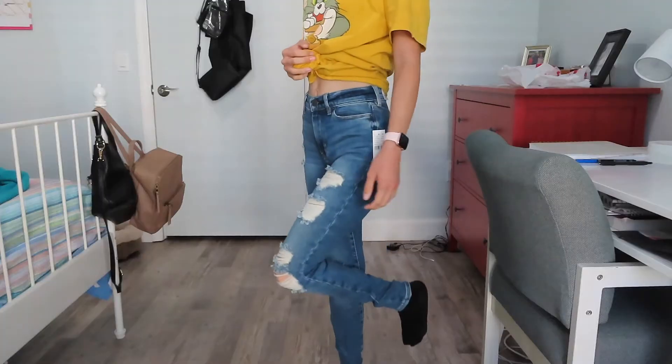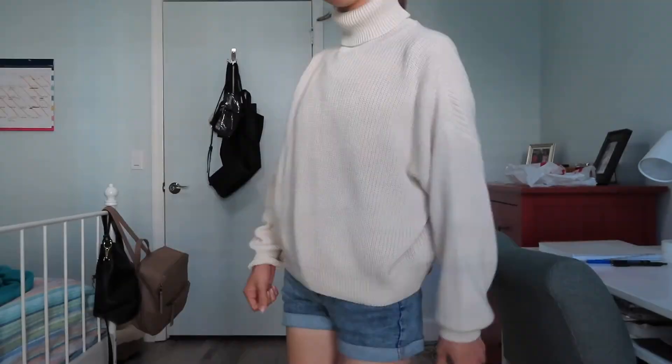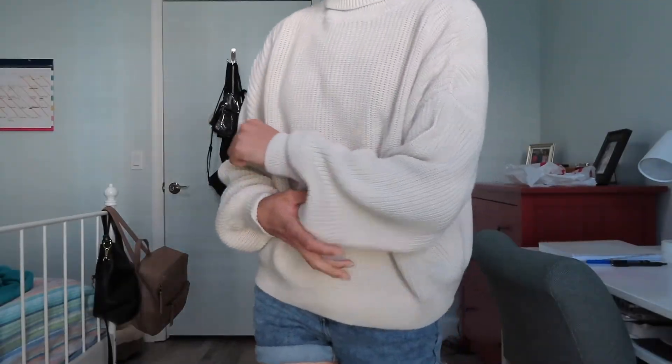Next I'm going to show you the two items I got from Pacsun. I got these distressed skinny jeans — they're actually high-rise jeggings and they're a size 22. The second item I got from Pacsun is this cream turtleneck sweater. These sweaters are really see-through.